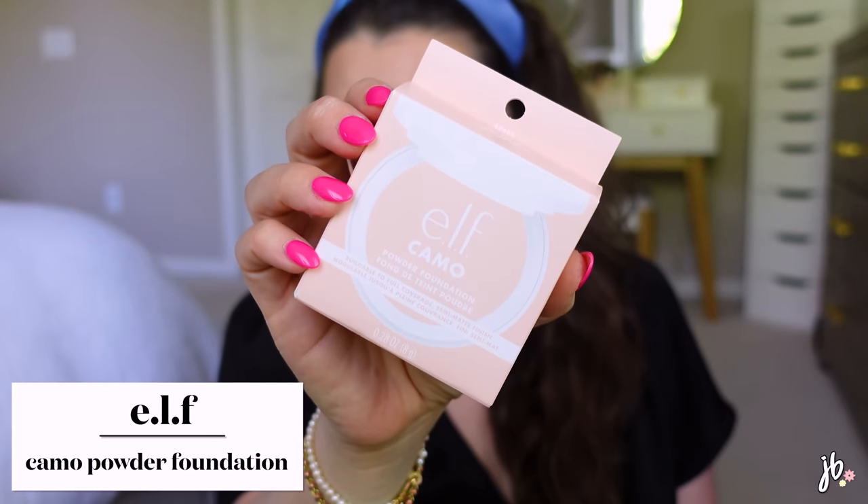Another repurchase — the e.l.f. Camo Powder Foundation. I really like it. It has such high coverage, it's insane. The shade I was using is a little dark, so I got a new one, but this one might be a little light — shade 100. I think the one I had was shade 120. It's definitely a powder so you'll see it in bright sunlight, but paired with a setting spray like Charlotte Tilbury or MAC Fix Plus it looks incredible — like freaking porcelain skin.